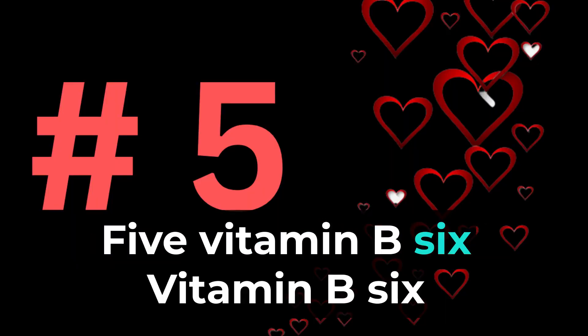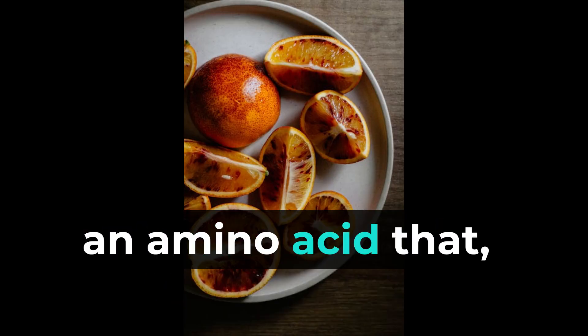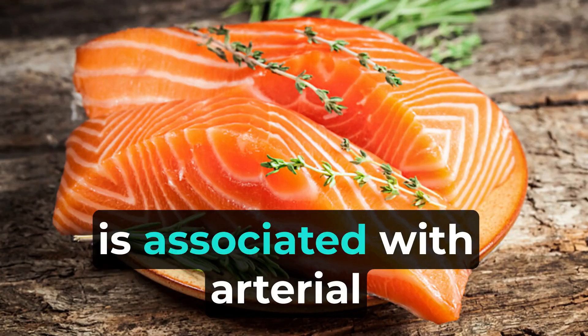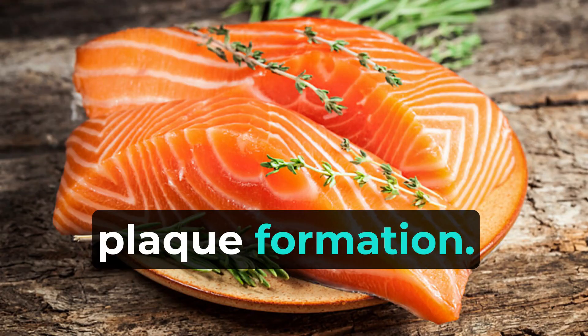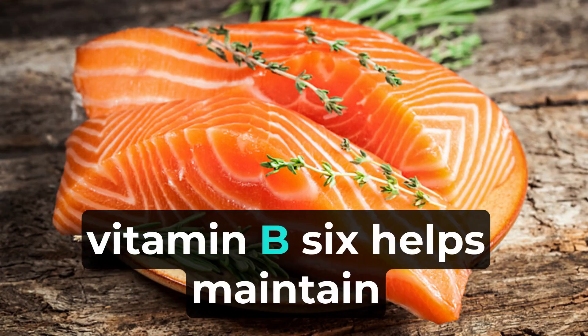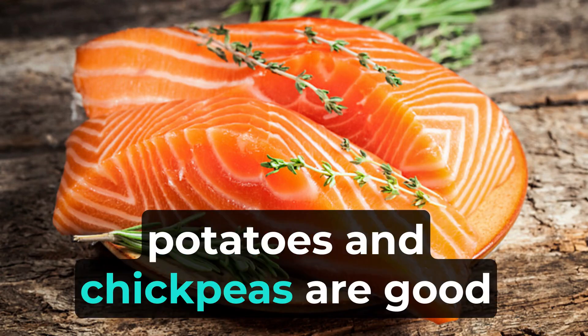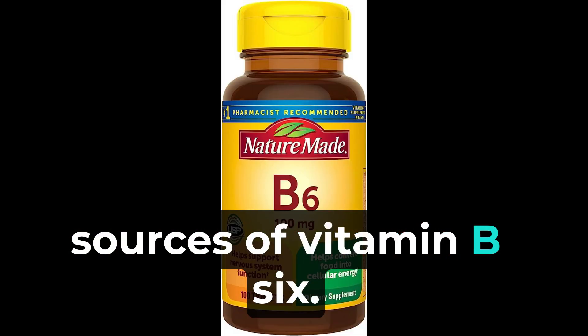5. Vitamin B6 assists in the conversion of homocysteine, an amino acid that, when elevated, is associated with arterial plaque formation. By keeping homocysteine levels in check, vitamin B6 helps maintain arterial health. Poultry, fish, bananas, potatoes, and chickpeas are good sources of vitamin B6.